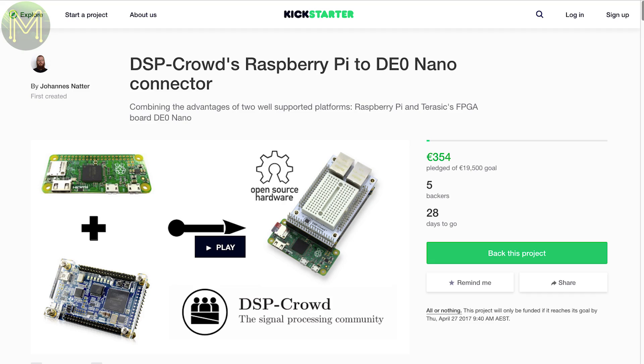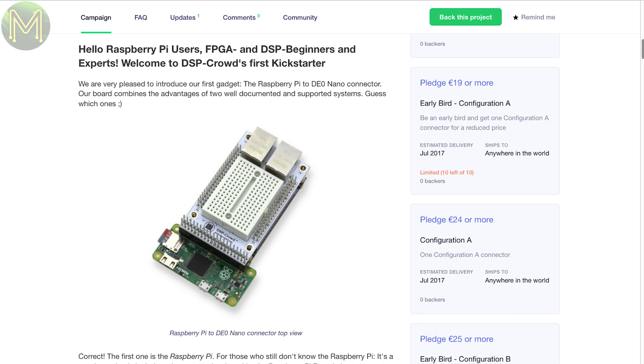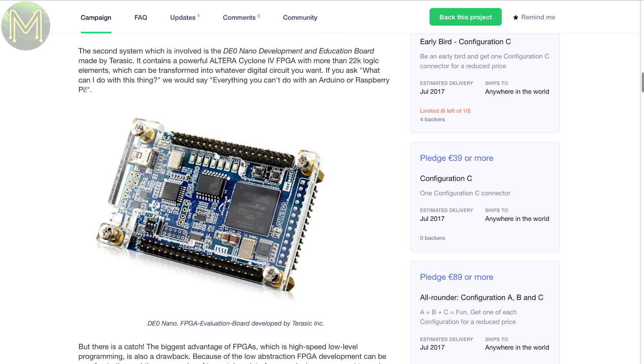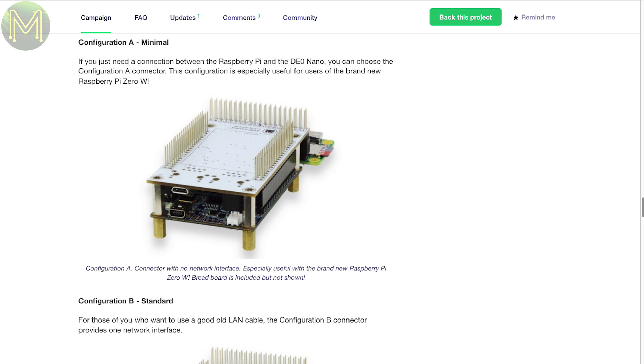If you own one of the DE Zero Nanos, which is an FPGA development board, there's a new Kickstarter that provides an adapter to connect up a Raspberry Pi. Combined with a small prototyping area, it allows you to easily program the Altera Cyclone 4 FPGA and gives you access to a lot more GPIO options, state machines and everything else that the FPGA provides.